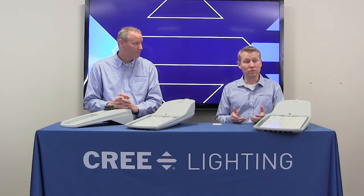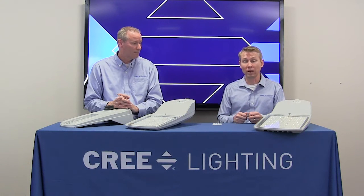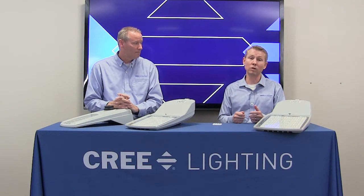Let's talk about color temperatures — what's new here? We have our widest range of CCTs yet in the streetlight: 2200, 2700, 3000, 4000, and 5700K.